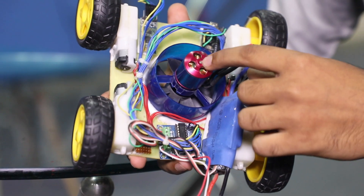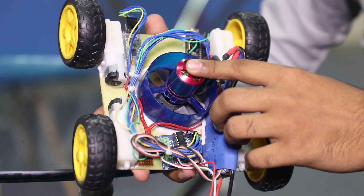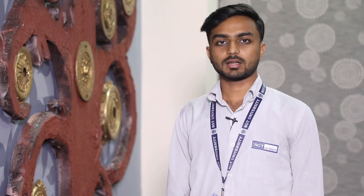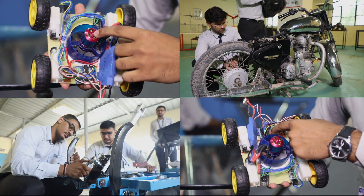The technology we are using is jet propulsion, which provides the required thrust to the robot and helps it land on surfaces. The range of this robot is approximately 100 meters and it can run for up to 15 minutes.